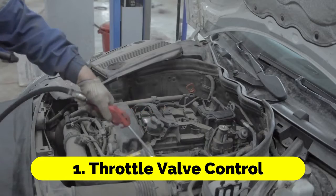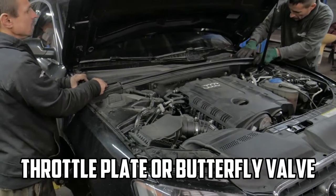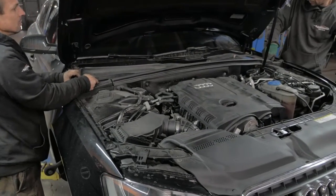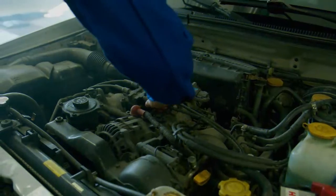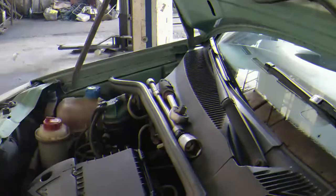Throttle Valve Control: The throttle position sensor is directly linked to the throttle valve, also known as the throttle plate or butterfly valve, which is located in the throttle body of the engine. The throttle valve controls the amount of air that enters the engine.